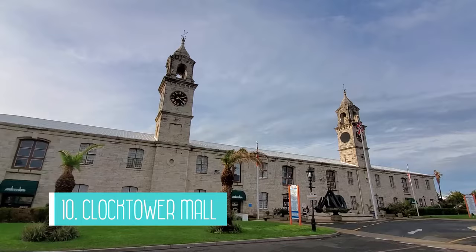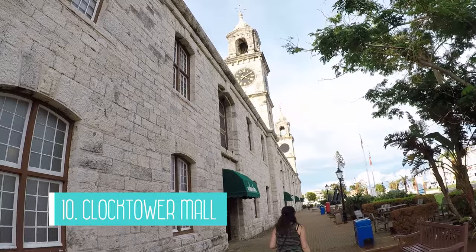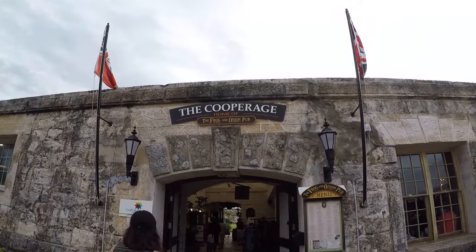The tenth attraction is the Clock Tower Mall. This mall is located in the Kings Wharf and Royal Naval Dockyard area, so it's a popular stop for guests on cruise ships. There are plenty of souvenir shops, restaurants, and an ice cream shop. We enjoyed browsing here before heading back to our ship.